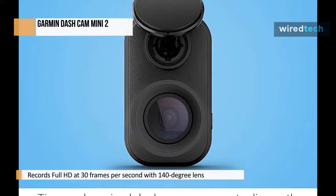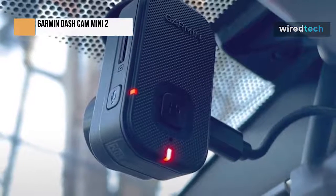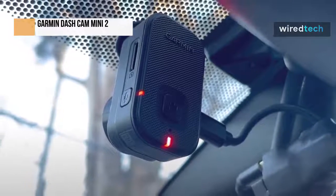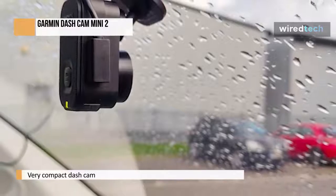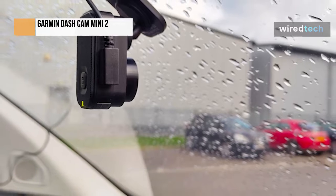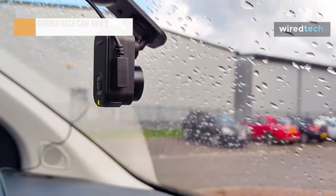Sticking with design, the Dashcam Mini 2 is remarkably compact. The front houses nothing more than the lens and a ball-and-socket joint, which connects to a short arm that has an adhesive pad for sticking to the windscreen. We're big fans of the magnetic mounts of other Garmin Dashcams, but the compact plastic arm here still takes up very little windscreen space and works well. Given how small the Mini 2 is, we suspect most buyers will leave it permanently in place and only remove it by popping the ball-and-socket joint apart when they want to move the camera to another car or access the microSD card.